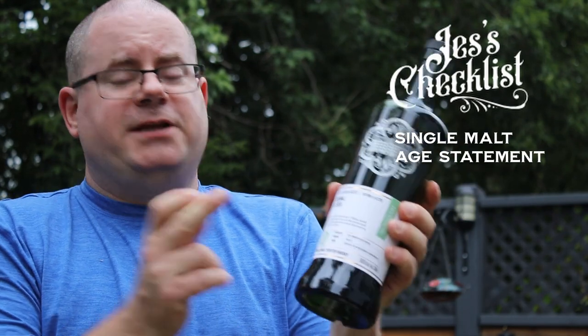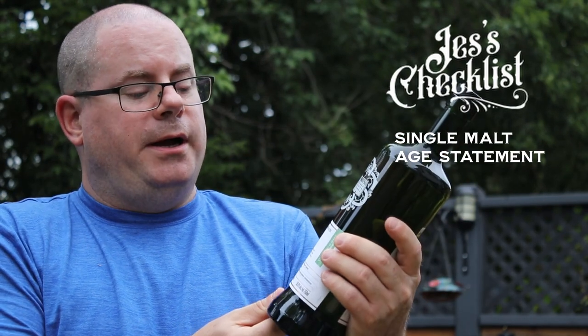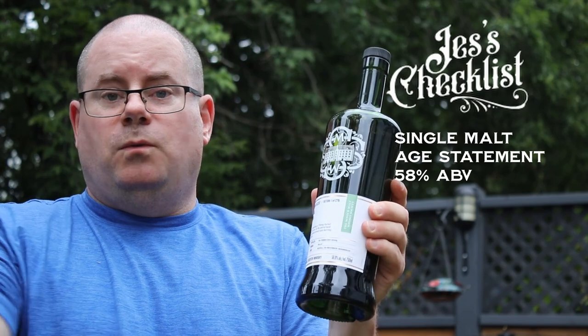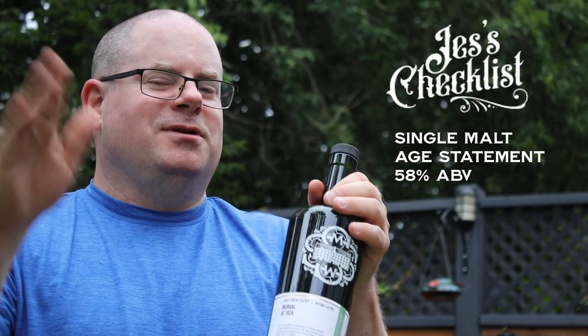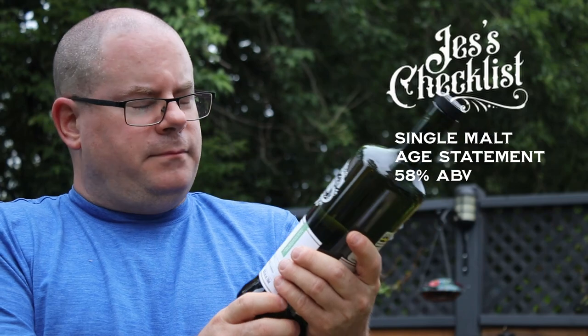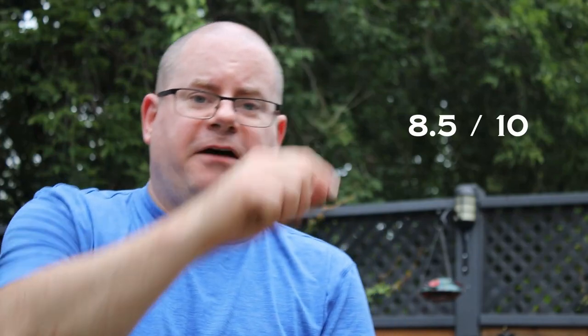Jesse's checklist: we have a single malt, a single barrel, an age statement — 10 years old, 58% alcohol by volume — way above the 45% I like to start at, which is now changing more to around 50. No caramel coloring, no chill filtering. So this is all win — 8.5 out of 10.